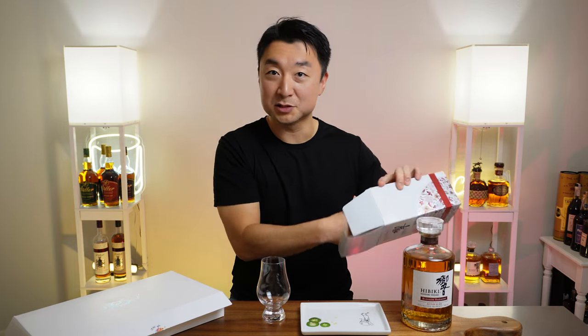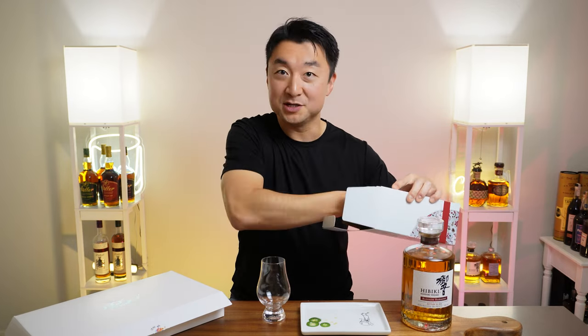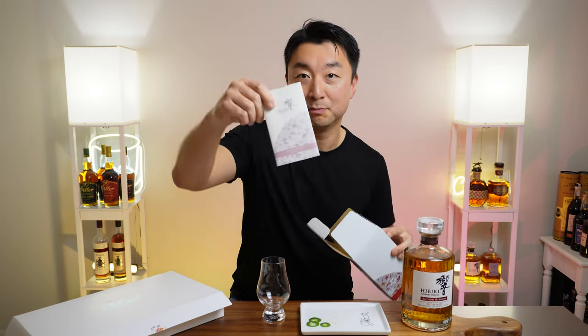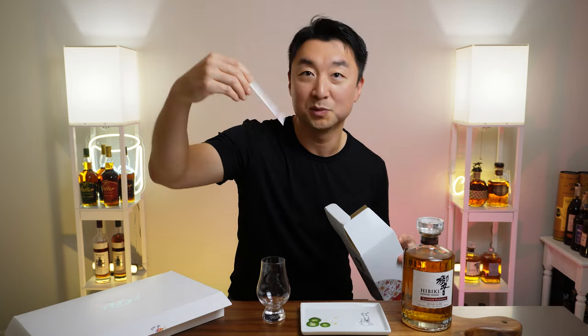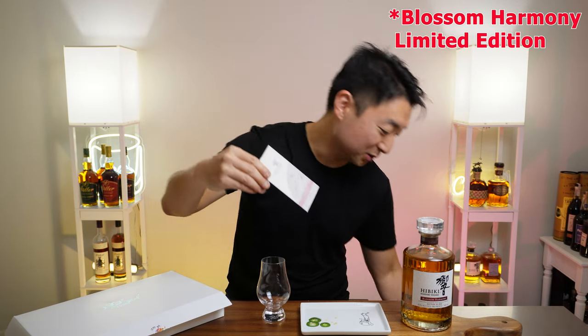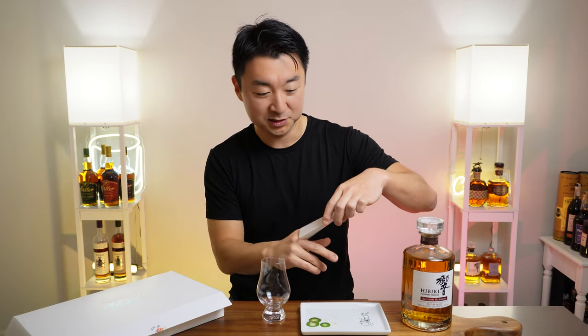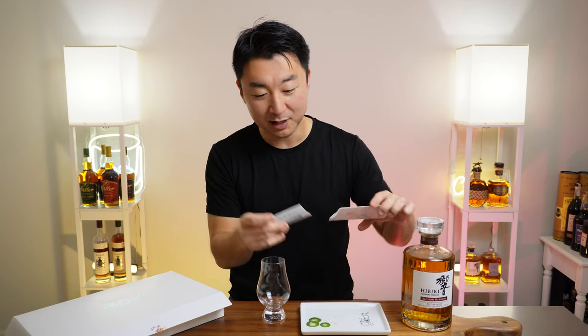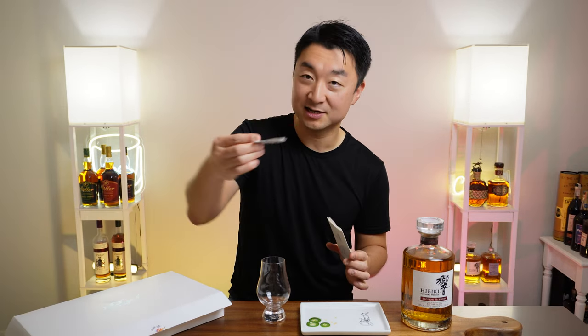It comes with a little pamphlet showing the Hibiki Suntory Whiskey Harmony Edition 2022. And I have the receipt too — I bought this bottle for $159 at Costco.